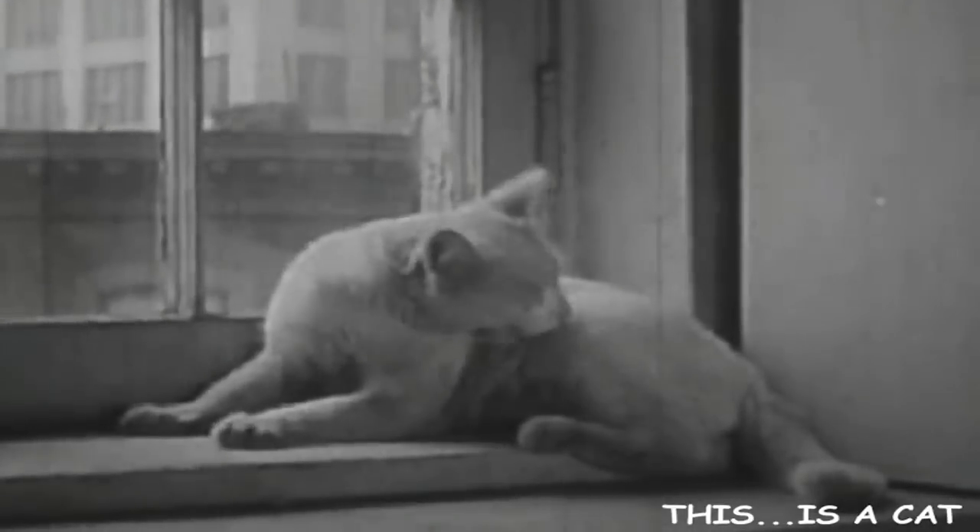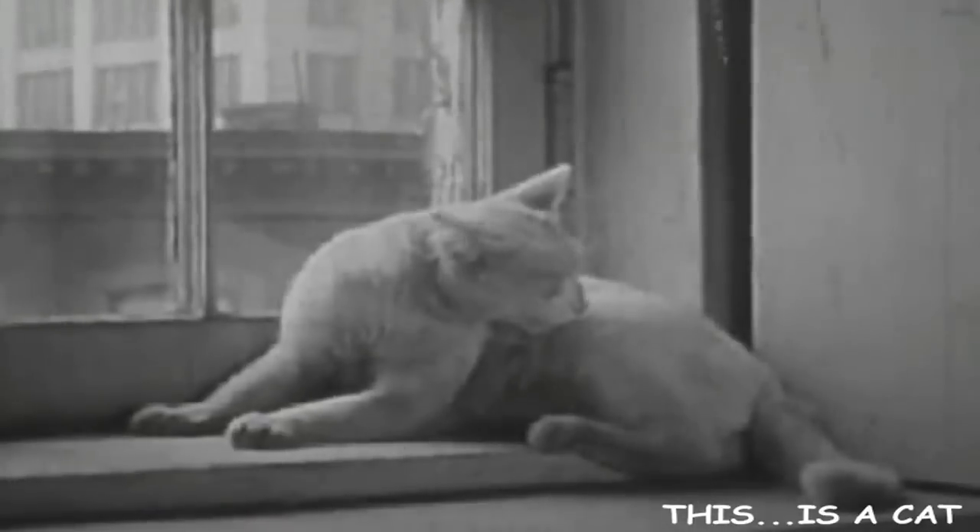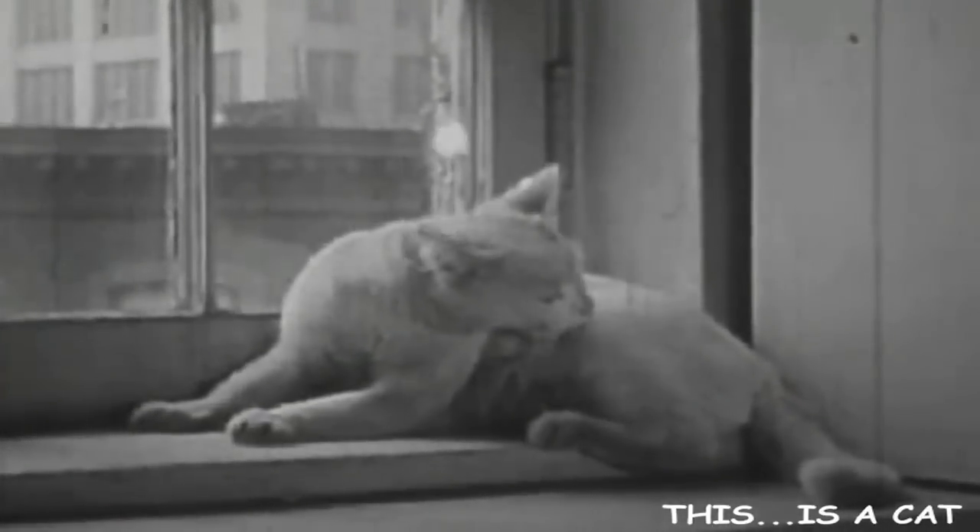This is a cat — a male cat. Let's call him Hercules. He's so precious. Look, he's just primping himself.